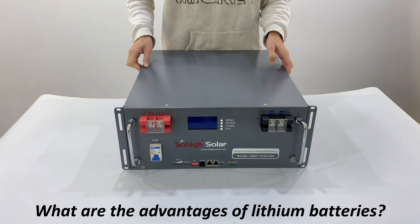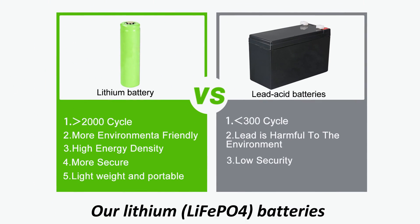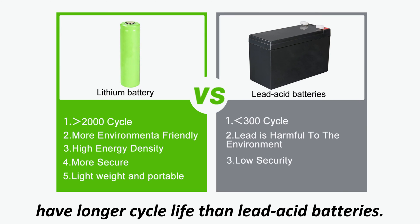What are the advantages of lithium batteries? Let me tell you. Our lithium LiFePO4 batteries have a longer cycle life than lead-acid batteries.